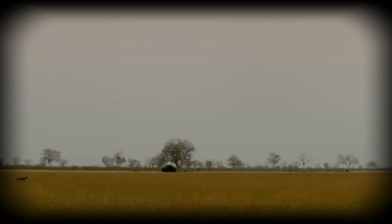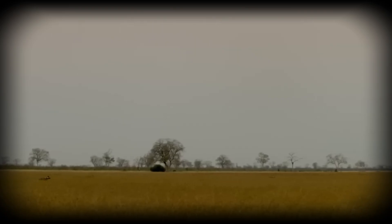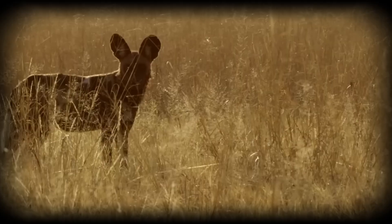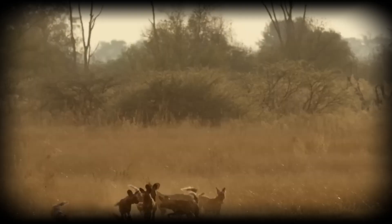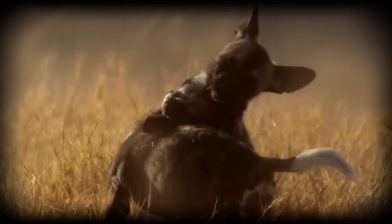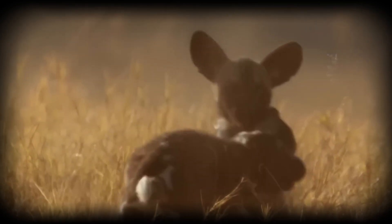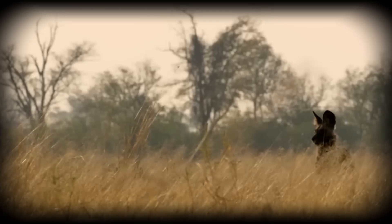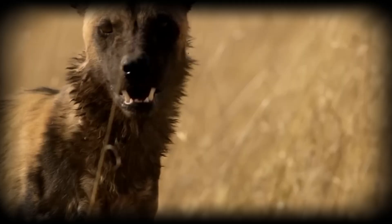African wild dogs are among the most successful hunters in Africa, with kill rates approaching 80% — far exceeding lions or leopards. This success stems not from power, but from a refined hunting strategy built on endurance and teamwork. Their hunting method is pursuit predation taken to its extreme: unlike ambush predators that rely on surprise, wild dogs engage in extended chases, sometimes lasting several kilometres.